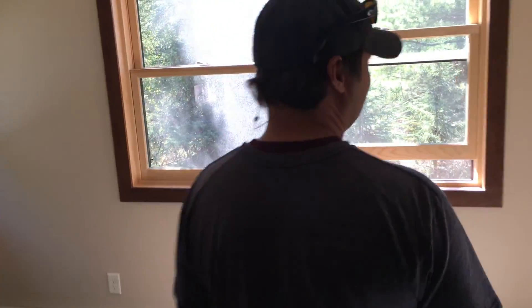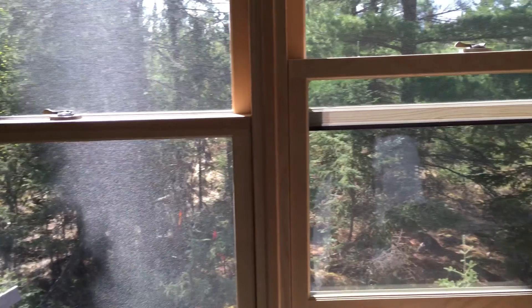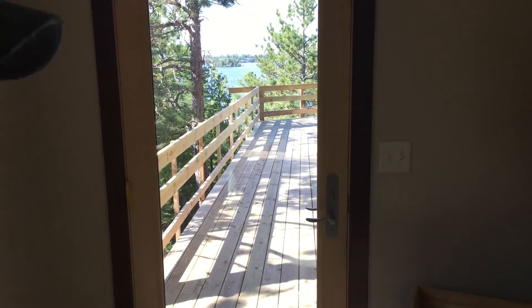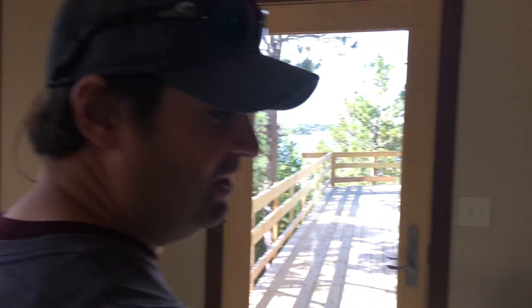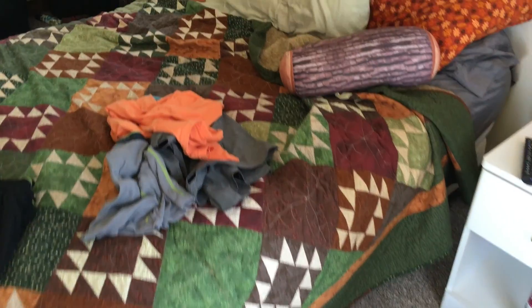And then you get to see the lake from the bedroom. You can see the lake from the bedroom. Oh wow, look at that — there's an escape. If you need to see the lake even closer, you can run out this little passageway. Whose side of the bed do you think that is? This is probably your side of the bed, I'm going to guess.